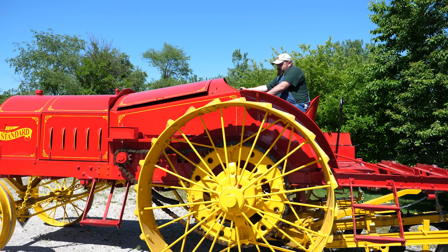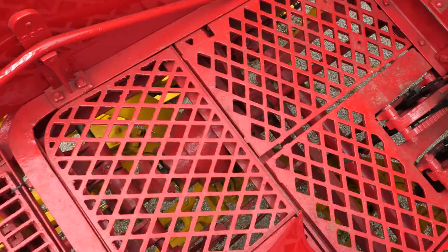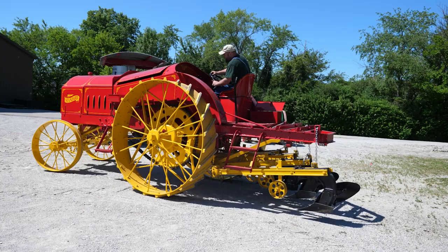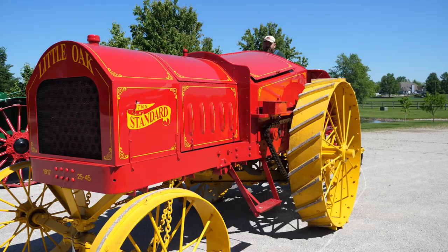It actually looks like a rather comfortable seat, especially for that era. Yeah, think about that — they're kind of copying a car. If you look up there, you'll see how the controls on the column are similar to cars of that era, and that seat is real similar to what was found on a lot of cars and speedsters. Beautiful fenders — they almost extend out over the wheel. It's a very impressive tractor when you look at it from one end to the other — a Wilmer Little Oak from Minnesota.